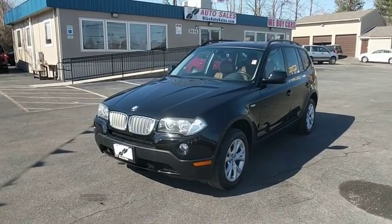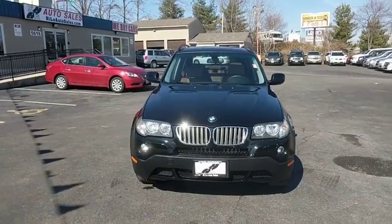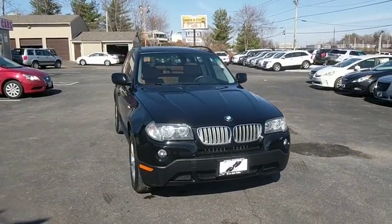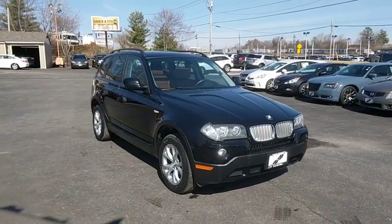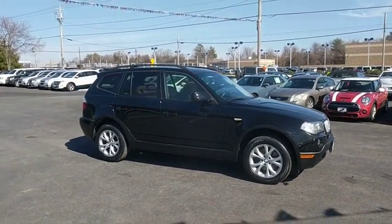The 2010 BMW X3. BMW X3 builds on the success of the original by developing its core competencies while adding new technology to establish new benchmarks for agility, efficiency, and comfort.